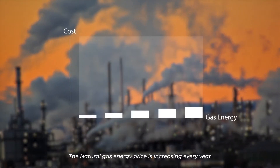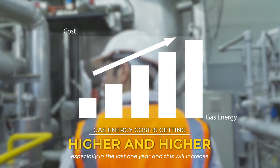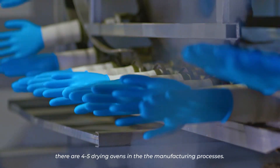The natural gas energy price is increasing every year, especially in the last one year, and this will increase the production cost of the manufacturing of rubber gloves, as there are four to five drying ovens in the manufacturing processes.